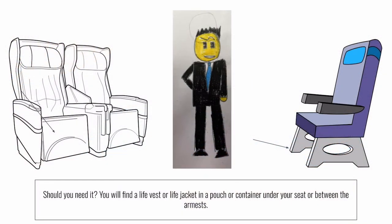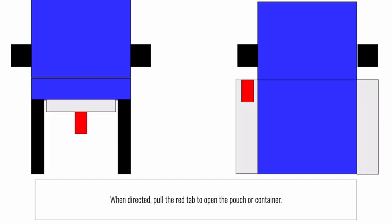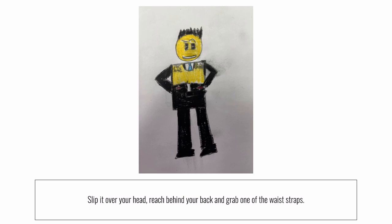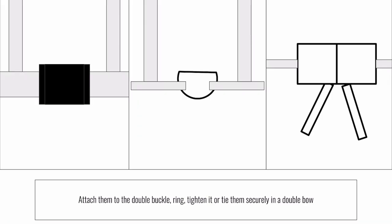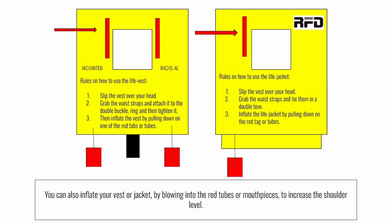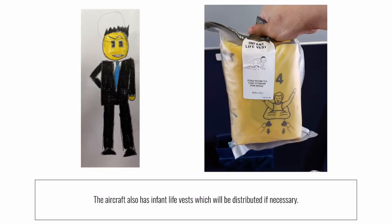Should you need it, you'll find a life vest equipped with a water-activated light under or near your seat. When directed, pull the tab to remove the pouch. Tear open the pouch. Remove and unfold the vest. Slip it over your head. Wrap the belt around your waist and secure it to the buckle in front. Pull the loose end to tighten. Inflate your vest just prior to exiting the aircraft by pulling down sharply on the red tab. You can also inflate the vest by blowing into the tube. This aircraft is also equipped with infant life vests which will be distributed if necessary.